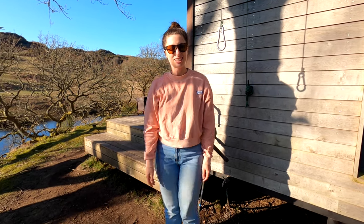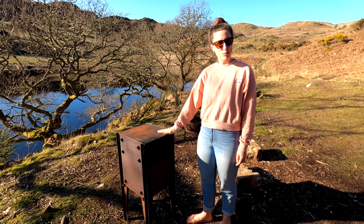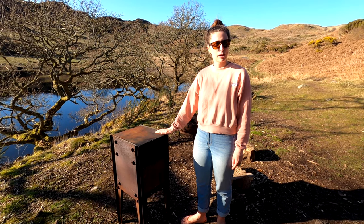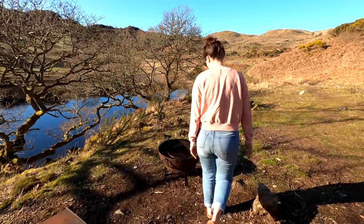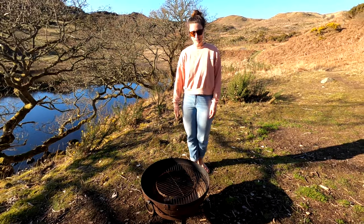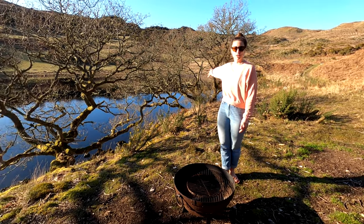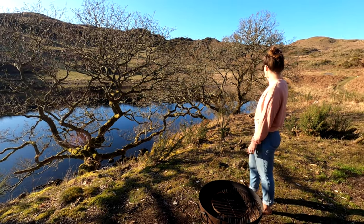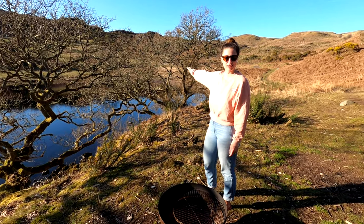This is the pizza oven which we're going to be using later. Apparently it takes a while to heat up but once it's heated up it only takes about five minutes to cook the pizza. We've also got a lovely fire pit which we'll be having in the evening. Just look at these views — it's stunning. There's a little access area to the loch which is apparently a really good place for a wild swim.